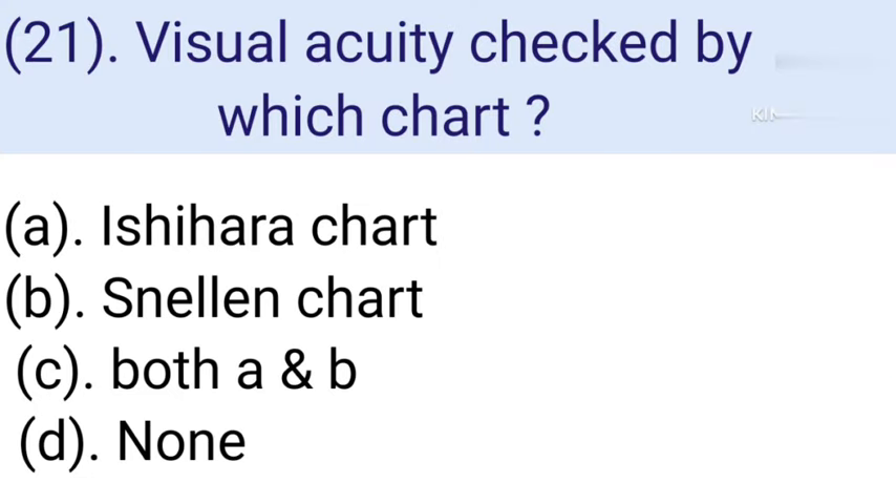Question number 21: Visual acuity is checked by which chart? Option A: Ishihara chart. Option B: Snellen chart. Option C: Both A and B. Option D: None. Correct answer is Option B — Snellen chart. Visual acuity is checked by the Snellen chart.